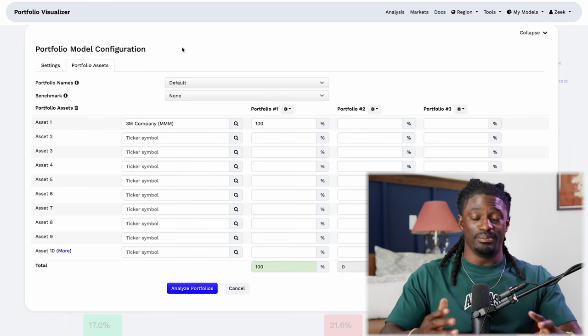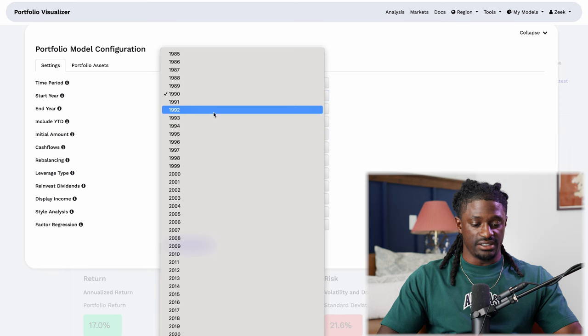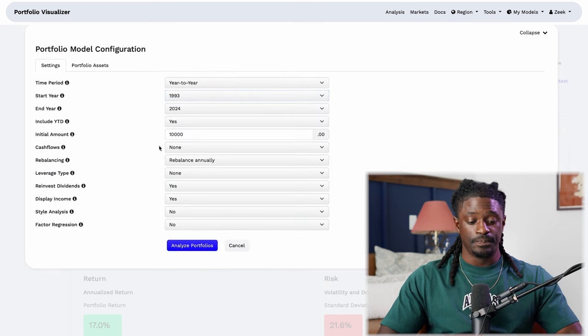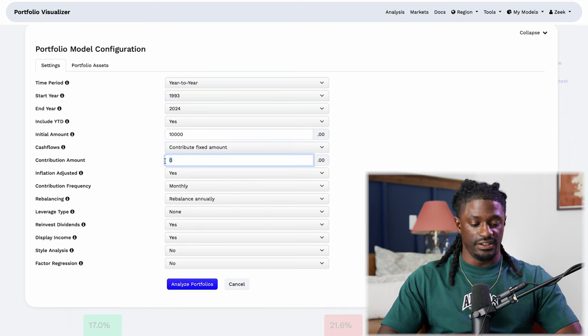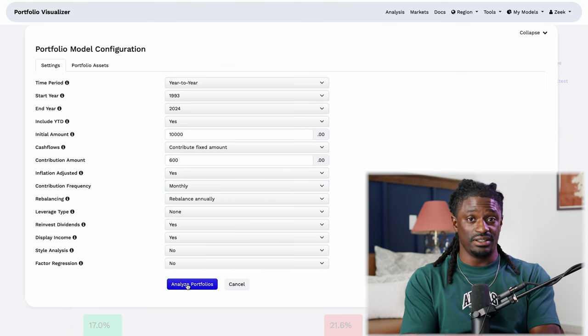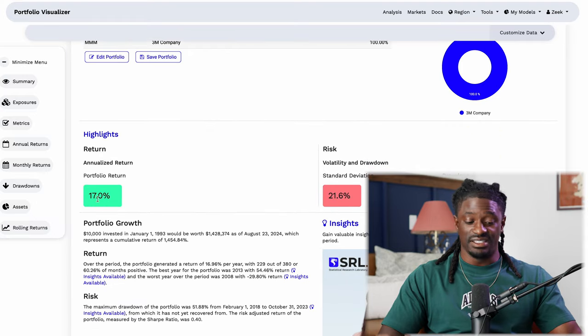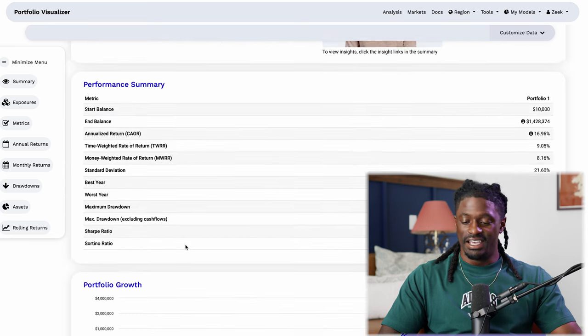Let me show you my potential returns on 3M. I'm going to Portfolio Visualizer, type in 3M with $10,000 already invested — let's say I invest $150 a week or $600 a month into MMM, reinvesting dividends. This will show what the last 30 years would look like — from 1993 to 2024 — if you invested $10,000 into 3M and added $600 every single month. It gives a 17% return every single year, and $10,000 plus $600 a month in 1993 would be worth $1.4 million today in 2024.